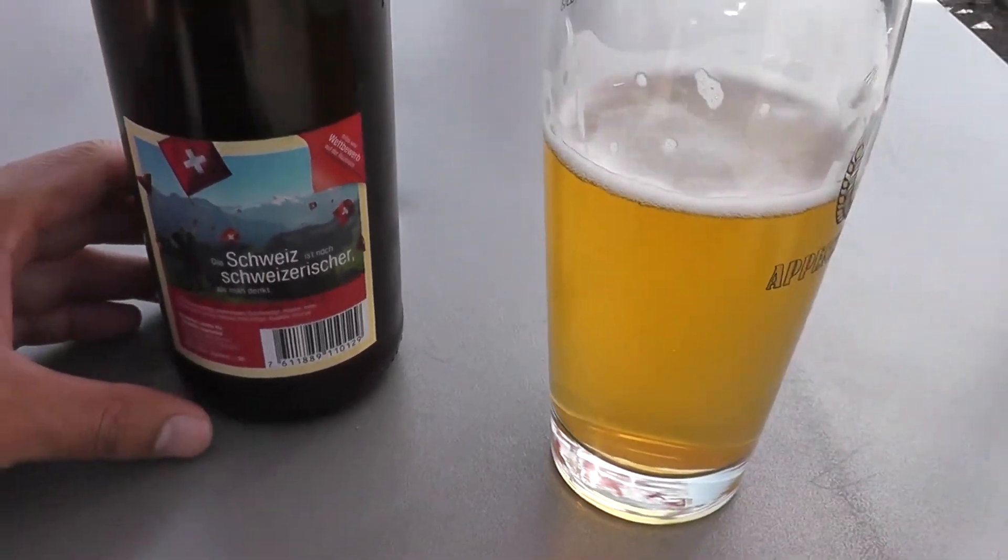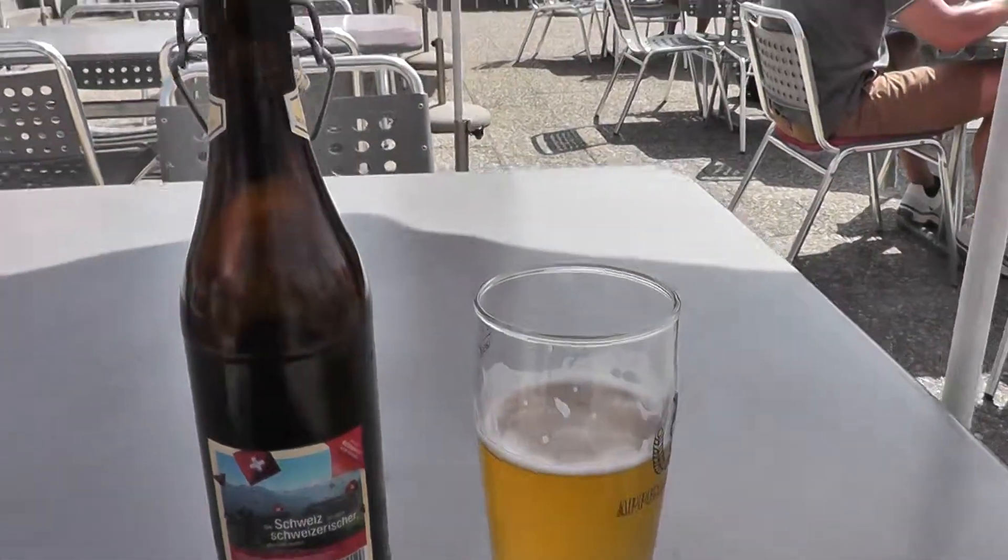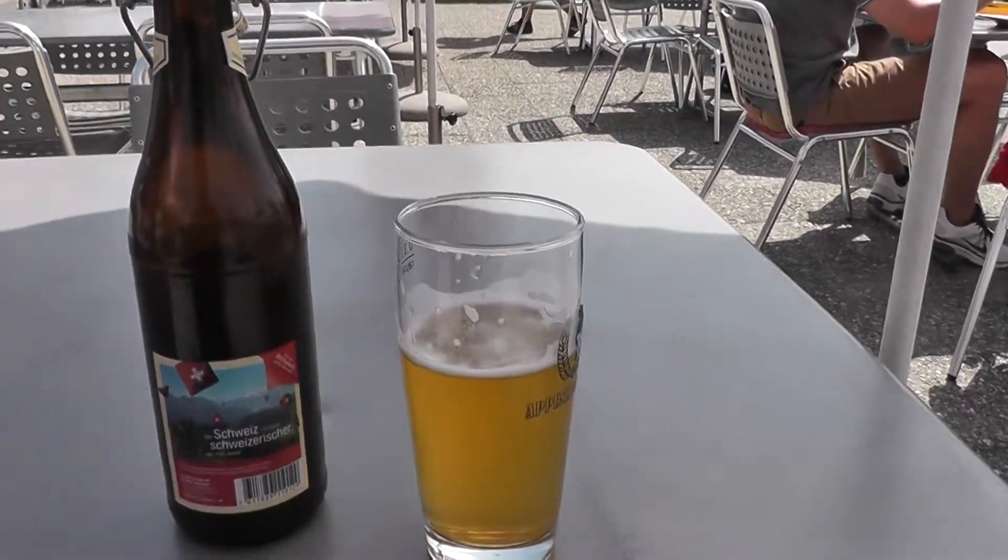I can't read into the ingredients. Well, there's a Swiss fly — that's the only thing I recognize. But yeah, great beer. Glad I made this purchase.